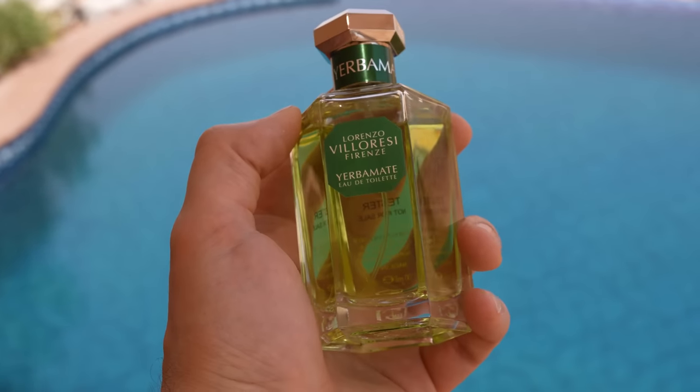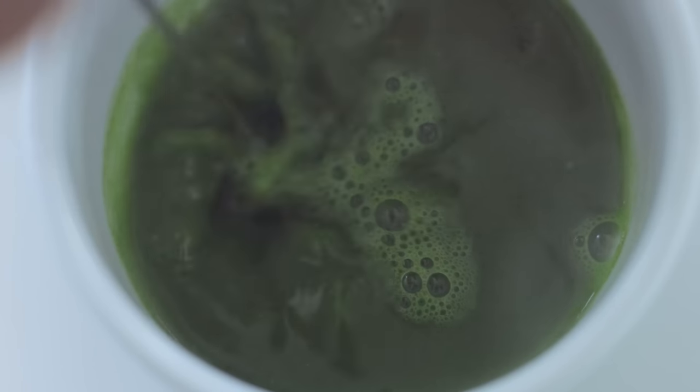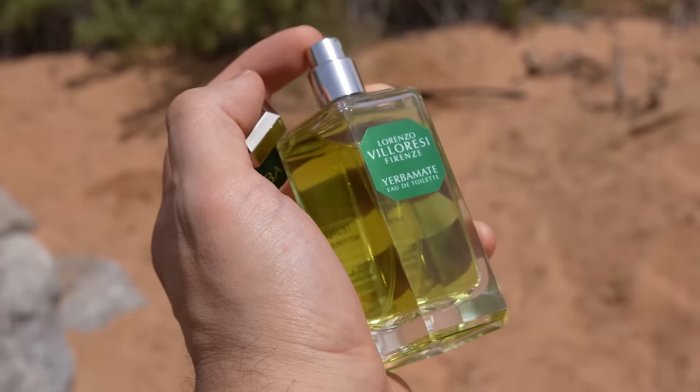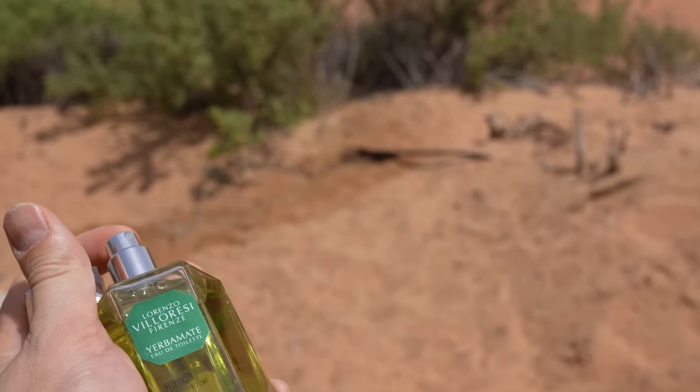Next I have in my hand this emerald green looking bottle — Lorenzo Villoresi Yerba Mate. The color represents everything inside: green tea, green leaves, and fresh vetiver notes. If you're working in an office where you go outside in summer and have contact with clients, this is the perfect scent. I've shown it on Instagram often — Yerba Mate is just an English gentleman's club. Very fresh and clean, but not in a citrus-based way.